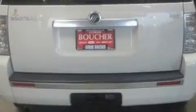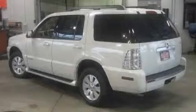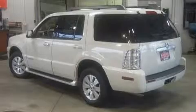Its top features include a power driver's seat, a leather-wrapped steering wheel with audio and stereo wheel controls, cruise control, four well-positioned speakers, a CD player, traction control and stability control systems, and an anti-lock braking system. And this vehicle has fewer than 27,000 miles on the odometer.